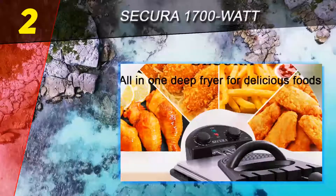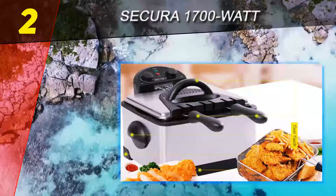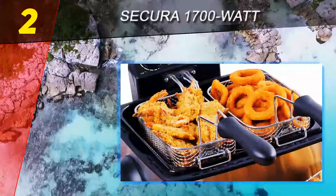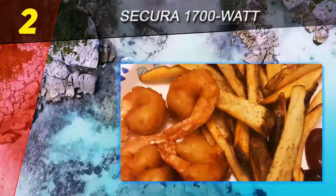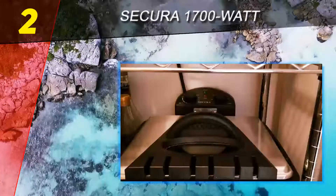The Presto 05420 deep fryer comes in at number 2 on this list — the Secura 1700W deep fryer. You definitely want to save a dollar or two on your deep fryer purchase, don't you? If your answer is yes, then the Secura deep fryer is probably what you need. The first thing you'll notice about the Secura deep fryer is that it's compact sized, though it is a few inches larger than the Hamilton Beach 35034 fryer.